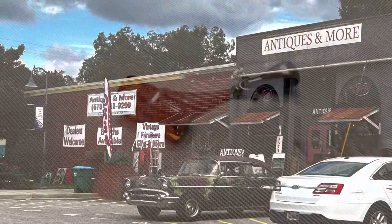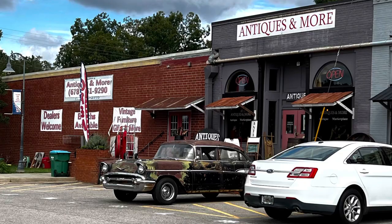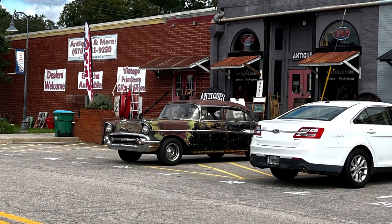The last antique store that we visited, Antiques and More, I felt like they had a much better selection of vintage jewelry, and I felt like the price ranges were a little bit more affordable. They had higher-end items and lower-end items, so there was something to fit into everyone's budget. So let's take a look at some of the great items I got at this antique store.